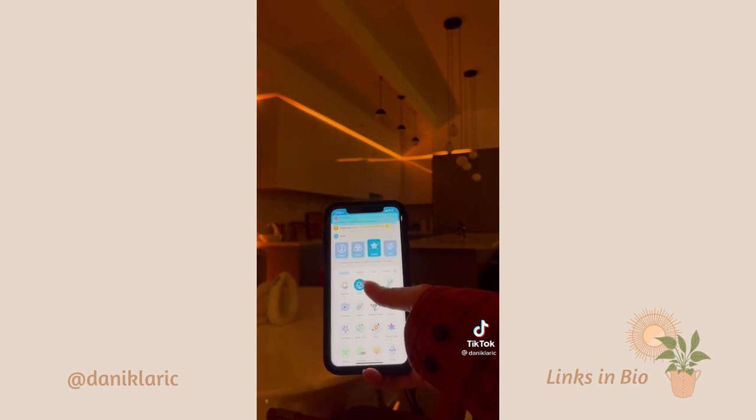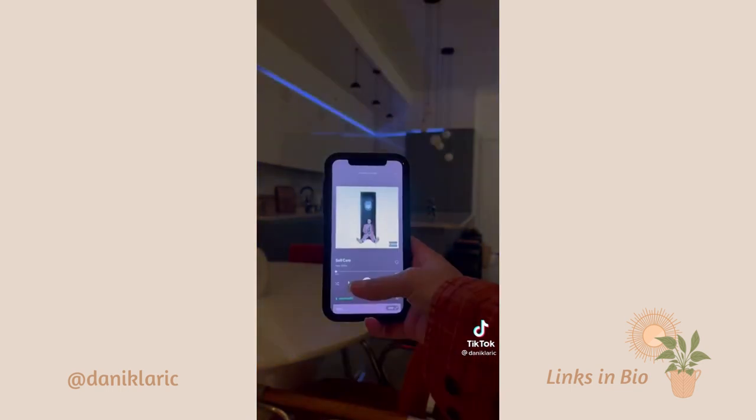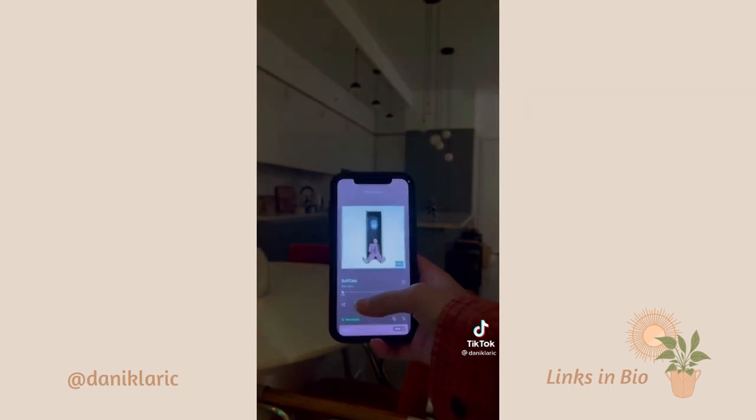Also, the best part is that you can control the lights through your phone app, and it has a bunch of fun settings like these. You can adjust it however you like, and it also has a music mode that changes to the rhythm of the music. I hope you guys enjoyed, and I linked them in my bio.